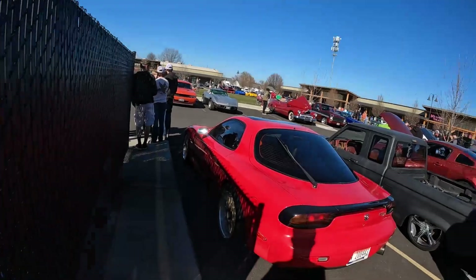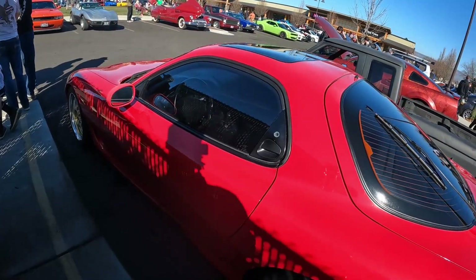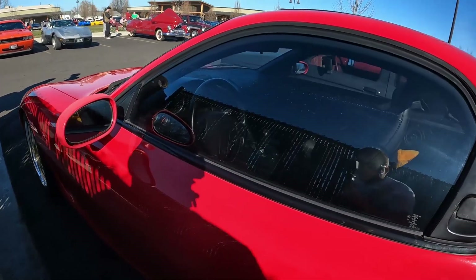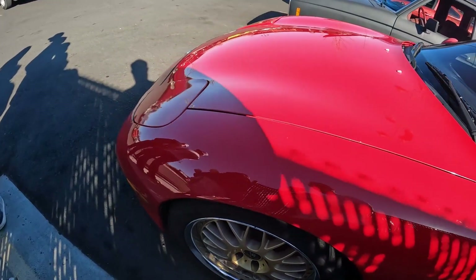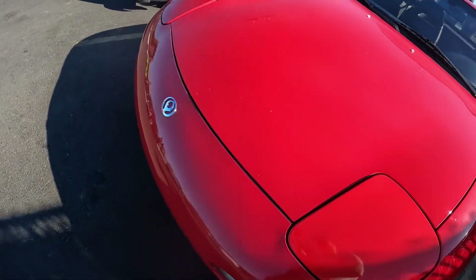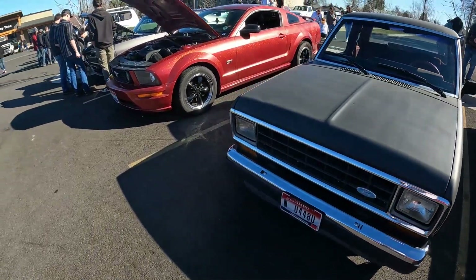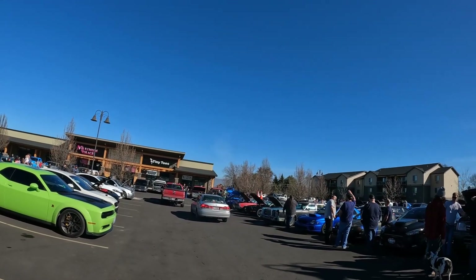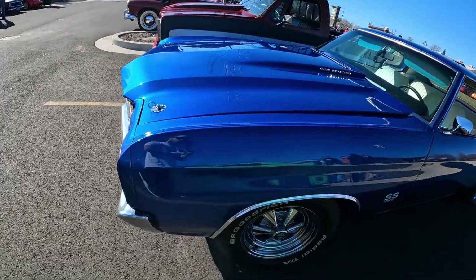This one is actually really clean — no wing, but it is a left-hand drive. Beautiful though. There's not a bad Chevelle here either — the color is beautiful.